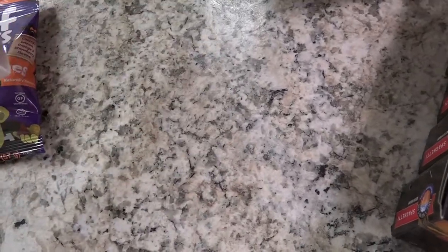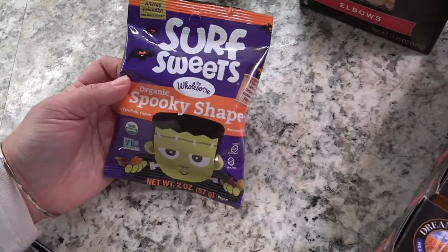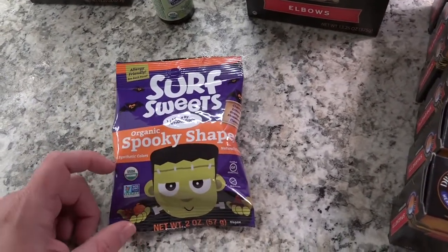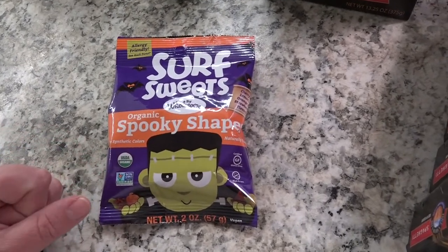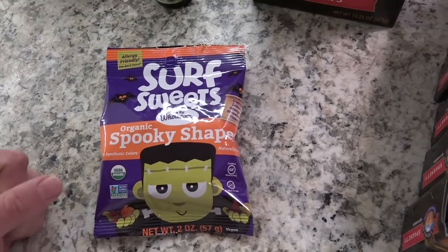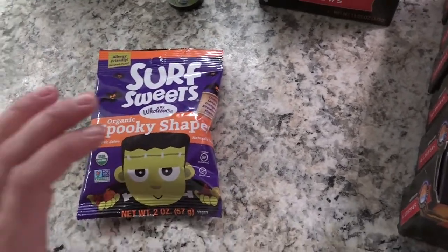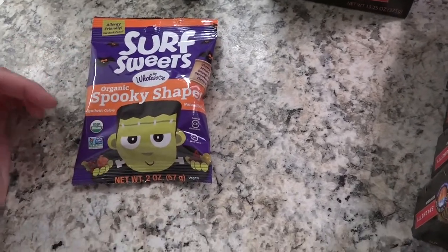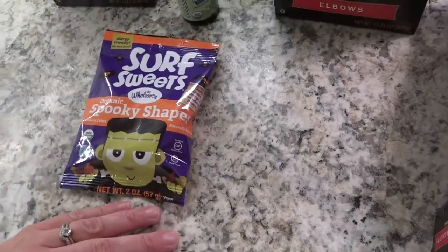I also bought the kids these Halloween gummies. I like them because they have no synthetic colors — my son seems to be really sensitive to added colors in products, so I'm very careful about candy and popsicles with red dyes and things like that. These are also allergy friendly. I bought two packs, split them between the kids — there were 21 gummies, so mommy ate one and they each had ten.